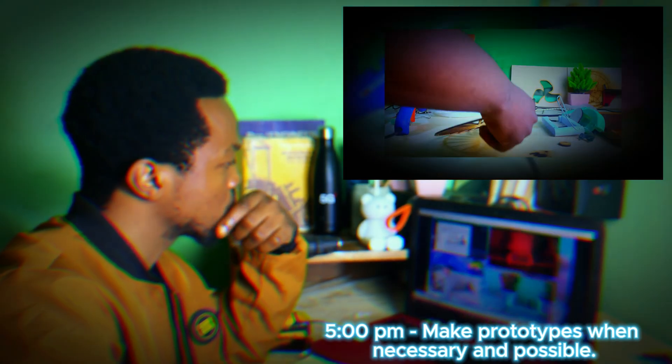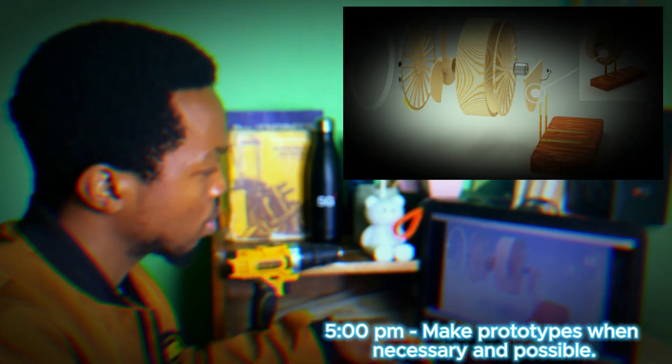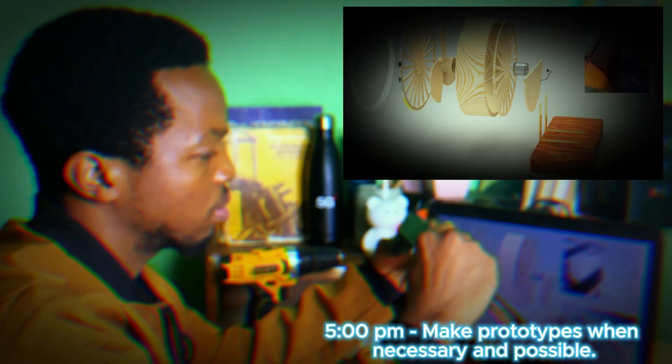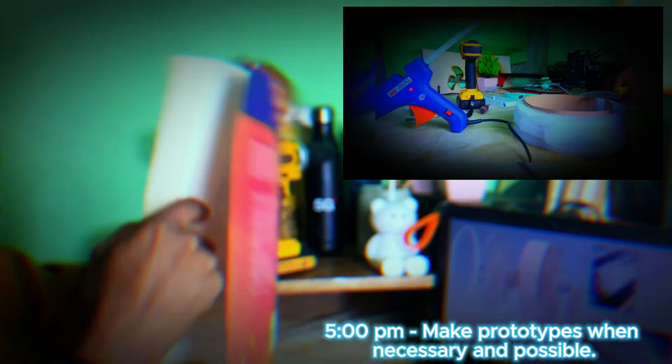By 5 pm, if the design is finalized, the next step is prototyping. This is one of the most exciting parts of the job — turning a digital design into something physical. Most times I use my laser engraver, or I get some parts tested in order to test certain concepts.